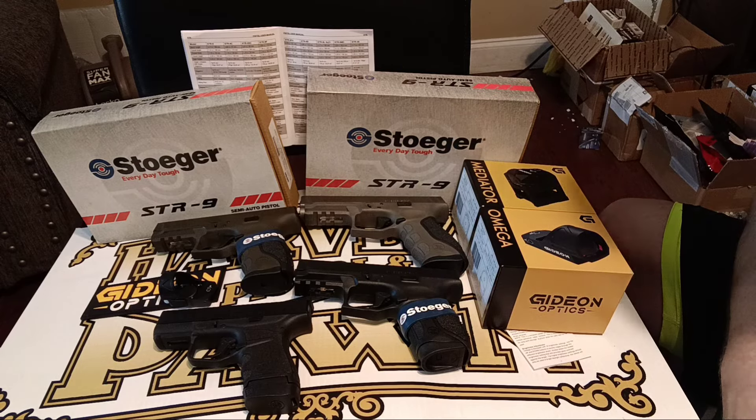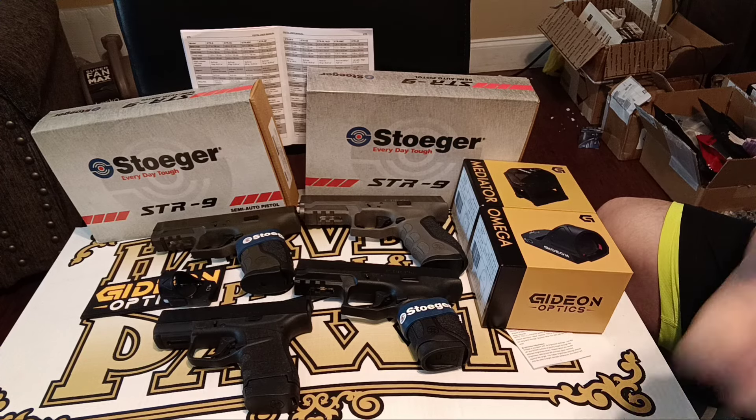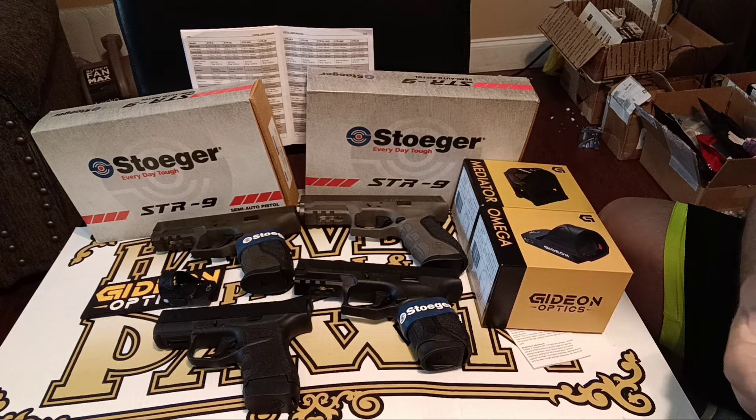They have so many different sizes and we're going to talk about that. We're going to talk about Gideon Optics, magazine interchangeability, and holsters.